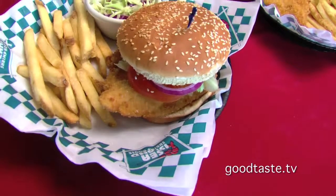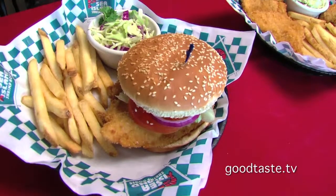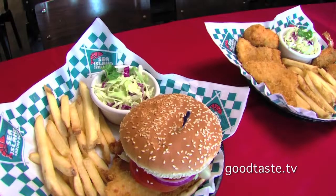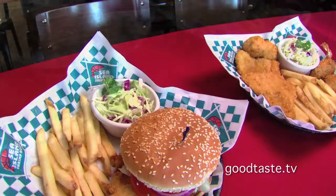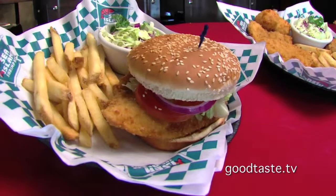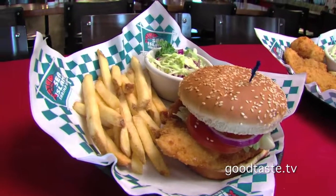And then finally over here, we have the mariner fish sandwich. We have about a five-ounce piece of our Icelandic whitefish, hand-breaded and fried. We put that on a sesame kaiser roll, and then on top we add lettuce, tomato, cheese, and our signature tartar sauce on the side.